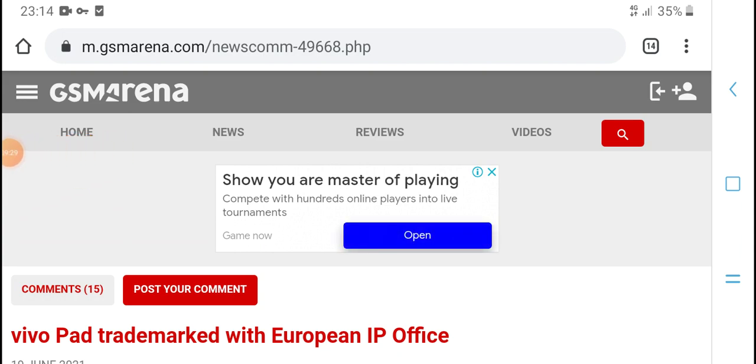Please like, subscribe, and press the bell icon for the latest updates. Thanks for watching.